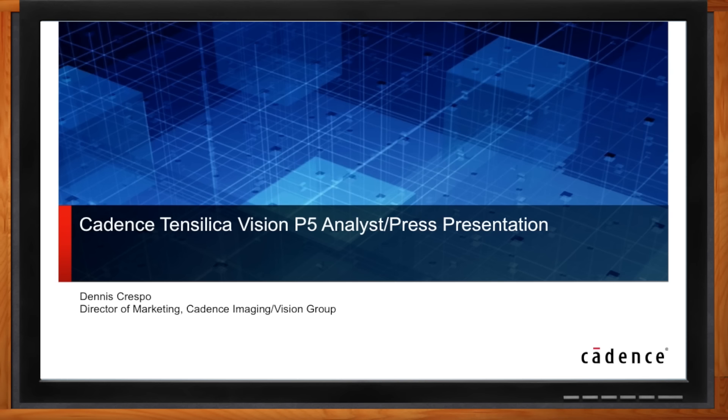Hi Dennis, thank you so much for joining me today. It's great to be here. So it seems like a lot of designs today require cameras for something. What kind of use cases are you seeing for cameras in electronic systems?